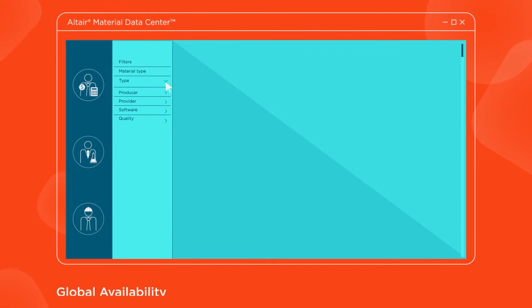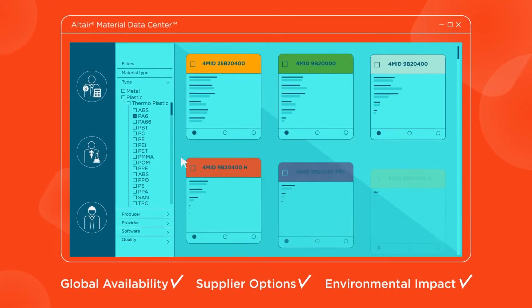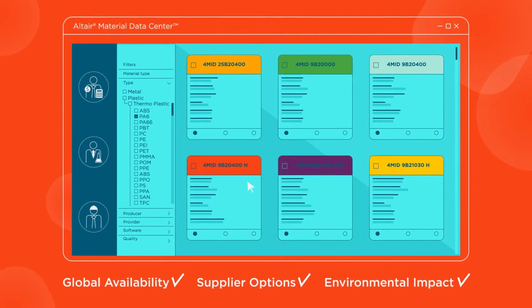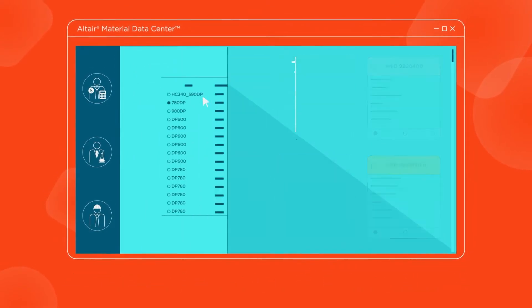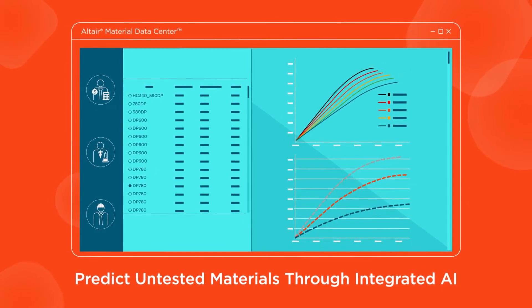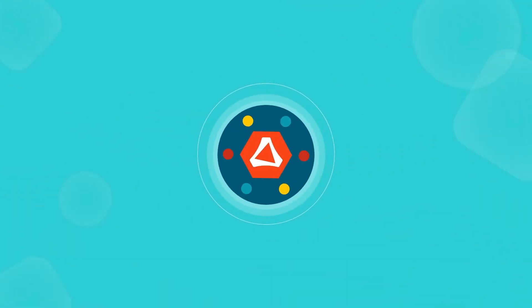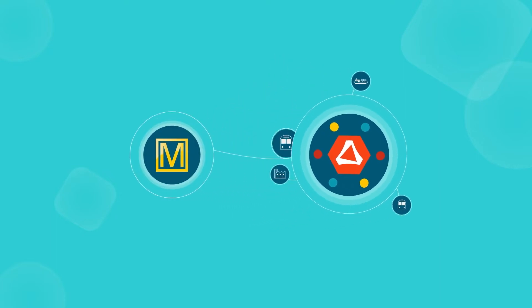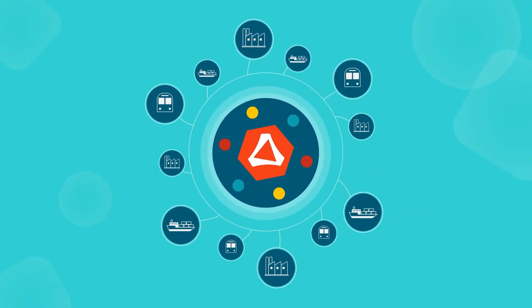With it, they can understand global availability, supplier options, and the environmental impact of material choices. Additionally, our material database enables users to discover material behaviors for predictive modeling and can predict untested materials through integrated AI. Altair's connections with material producers are second to none, and our integration with Embase means that our database is built upon the world's most comprehensive polymer database.